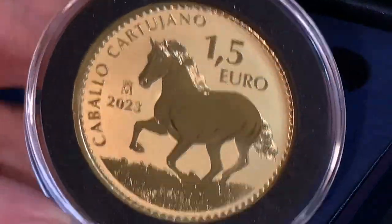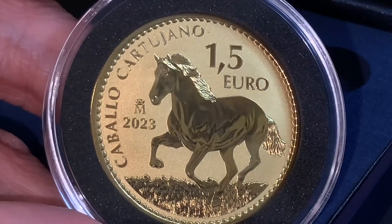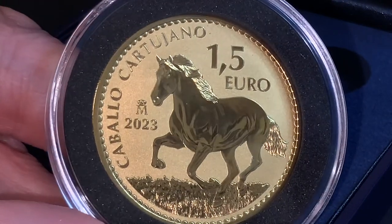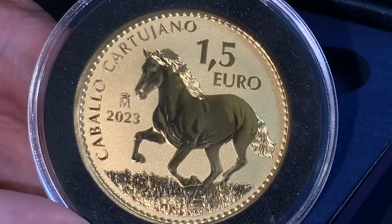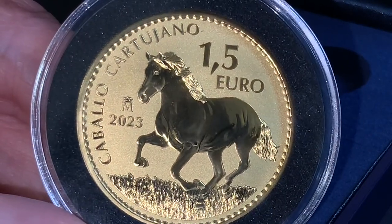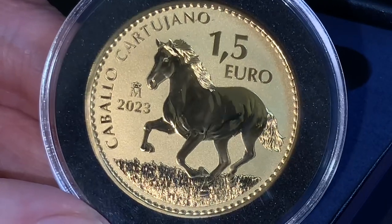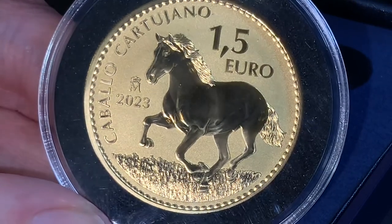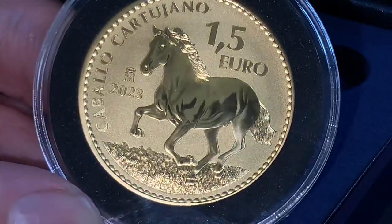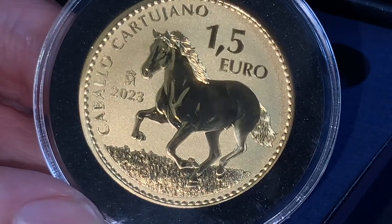I like to be referred to as a stud from time to time, but I very rarely get that compliment from anyone, so I'll have to live vicariously through this horse. The Carthusian is not a separate breed from the Andalusian, but rather a distinct side branch that is considered the purest remaining strain. It was designed by Fábrica Nacional de Moneda y Timbre — Real Casa de la Moneda.